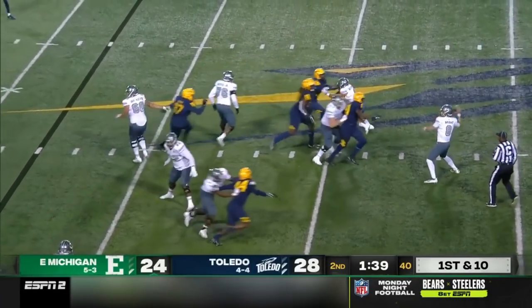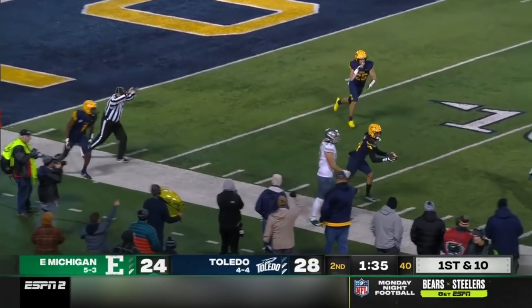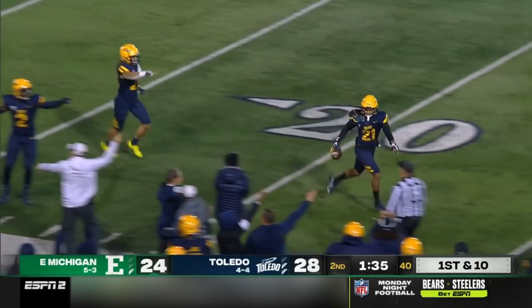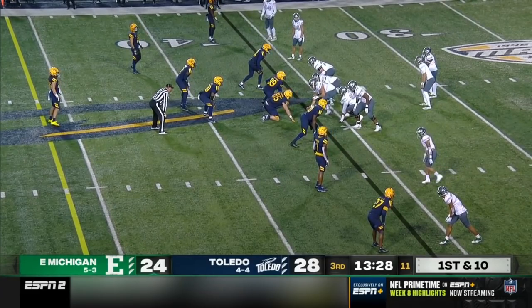A little trickeration. Bryant gets the ball back, throwing it downfield. Intercepted. Justin Clark, the fourth running back for Eastern Michigan.